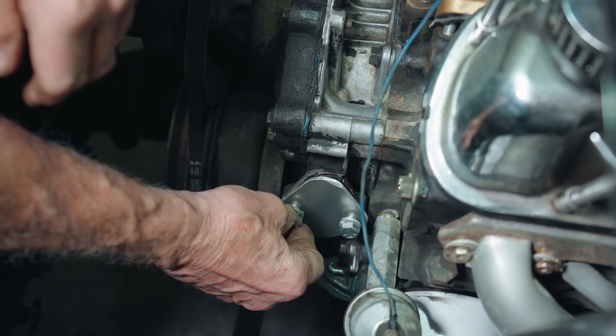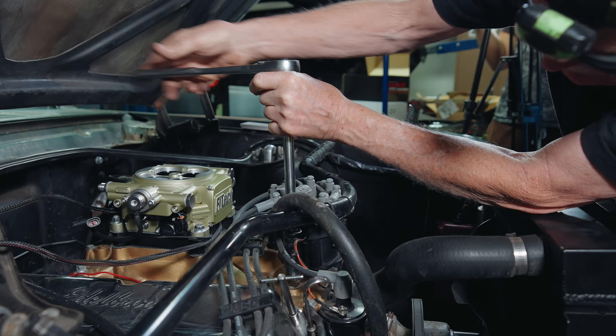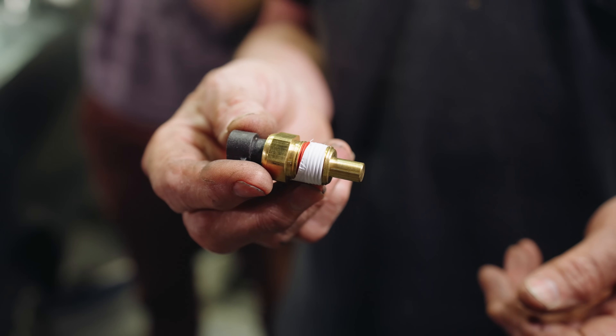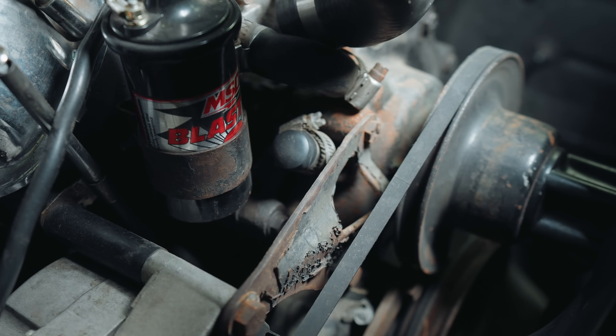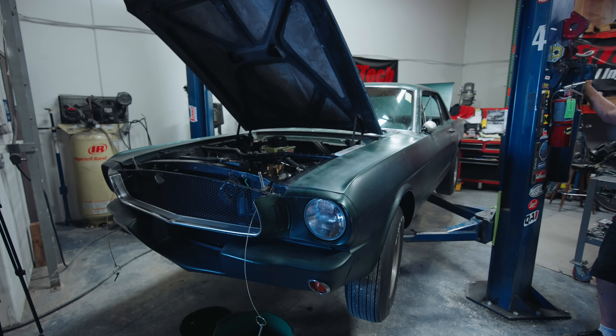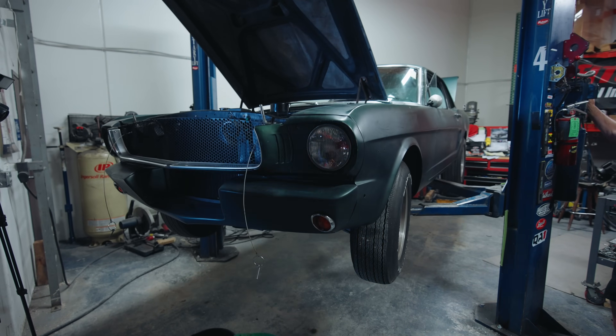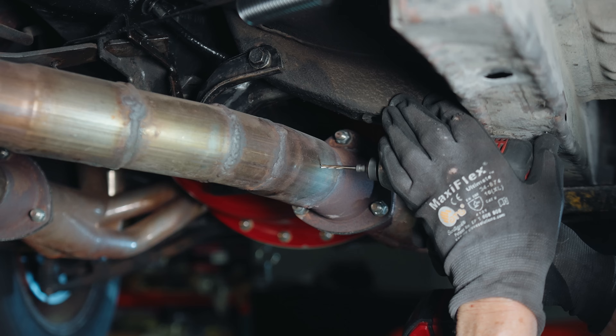Mike made a custom block-off plate since the parts store didn't have any in stock. After that, he drained half of my coolant and installed a new coolant sensor in the intake, and also blocked off the heater outlet with a rubber cap. Then he refilled the radiator. The Mustang went up on the lift — I honestly don't know how long this project would have taken without a lift, it went up and down so many times.